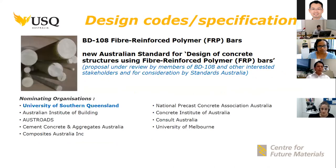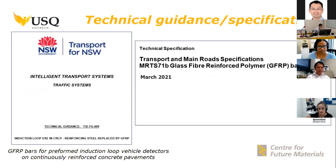An important component in the introduction of new products is developing design codes and specifications. USQ is one of the nominated organizations as part of the Australian standard development for fiber-reinforced bars, and the proposal is currently under review by members of BD-080 and under consideration by Standards Australia. We understand that the development of an Australian standard will take time, but we are making small but significant steps.